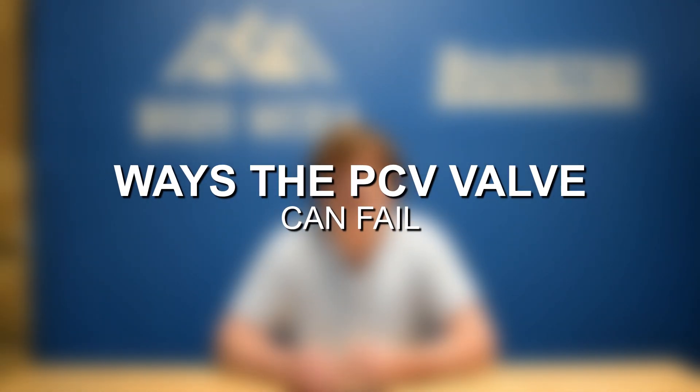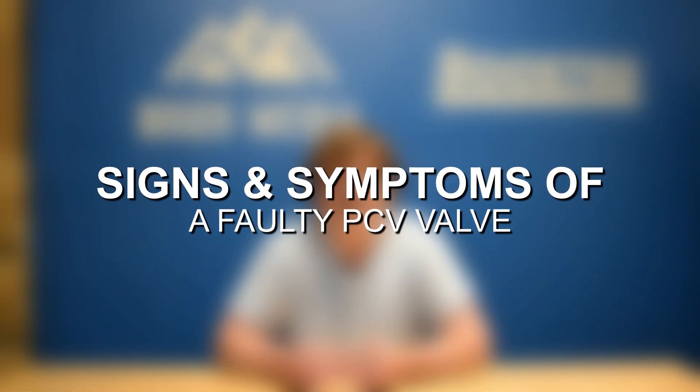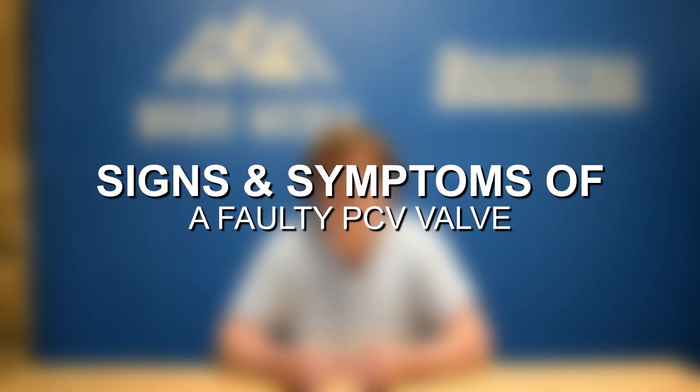Now, a faulty PCV valve is one of the most common issues with the positive crankcase ventilation system. There are a couple of different ways in which the PCV valve can become faulty, and that is predominantly with the valve being stuck open or becoming stuck closed. It can also become clogged — for the purpose of this video, including that with being closed, because a clogged valve will act just as a valve that is stuck closed. With that said, let's jump into some of the most common signs and symptoms of a faulty PCV valve.